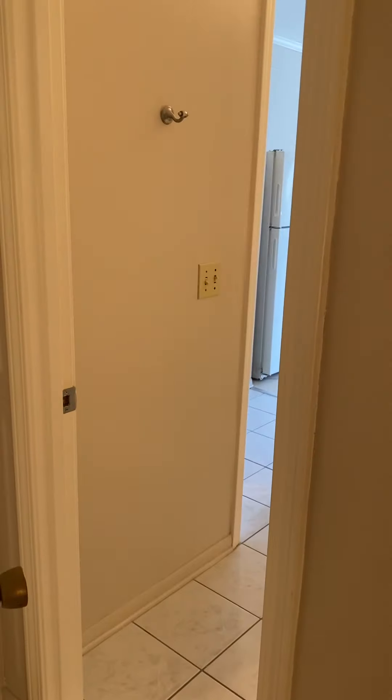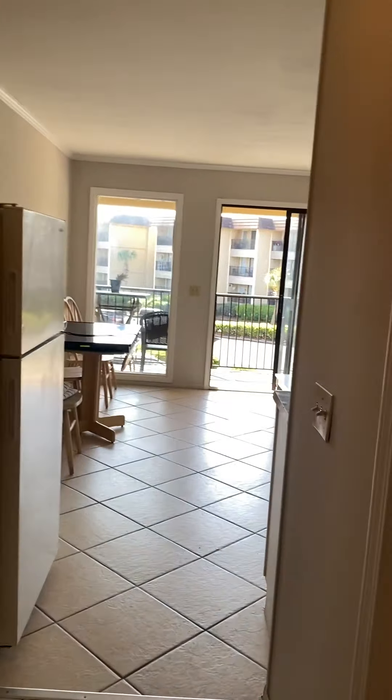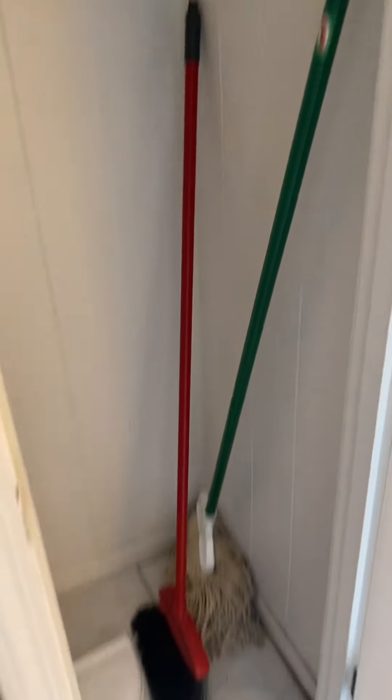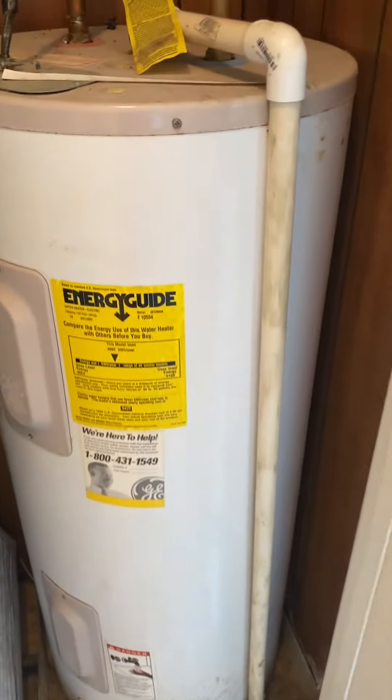This would be your entryway into the bathroom. Most of these units have a door that leads from the bedroom into the bathroom, and then there's also a second door that leads from the hallway into the bathroom. Right to the left is a storage closet. Your HVAC system is right behind this wall — you'd have access to it through this closet. The water heater is right here, and I can find out the age of that for you.